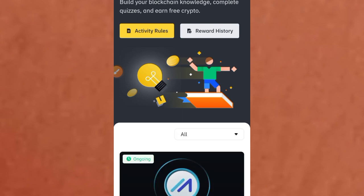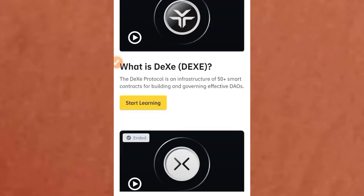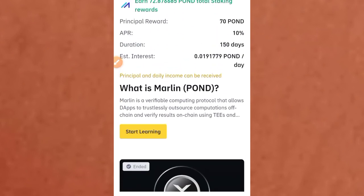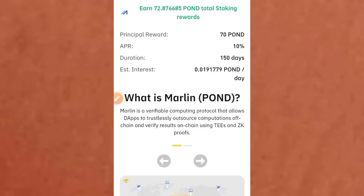Tap on the Learn to Earn button. Once you tap on that button it comes up like this. Now you have to allow this page to load fully. You can see free crypto through learning. A lot of projects have been completed or ended here, but you need to take part in this one — it's still ongoing. You can see the button that says ongoing, and the project is Marlin, which is POND.